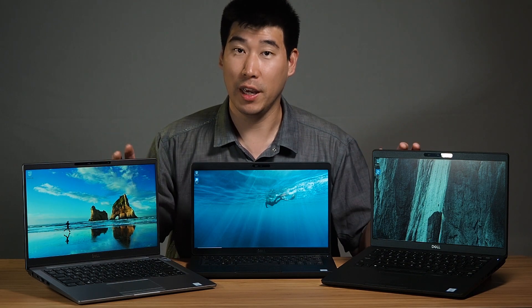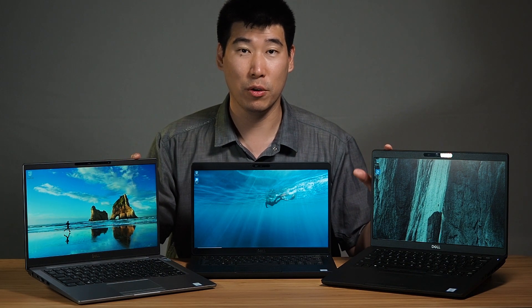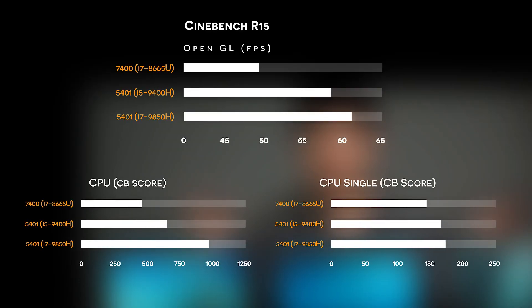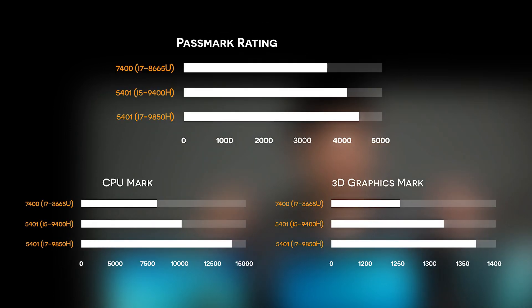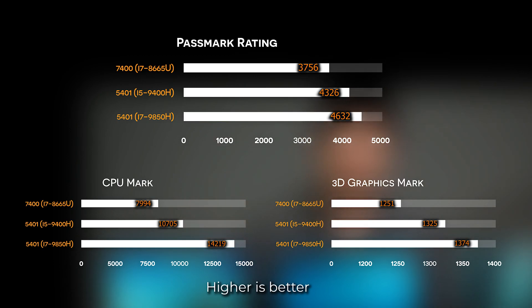When I ran Passmark and Cinebench benchmarks, the results were clear. In Cinebench, the 7400 i7 is far behind even the i5 version of the 5401, and the i7 version of the 5401 just blows it apart. Passmark reflects the same — the 7400 i7 is at the bottom, and the 5401 i5 even beats the 7400 i7 version.